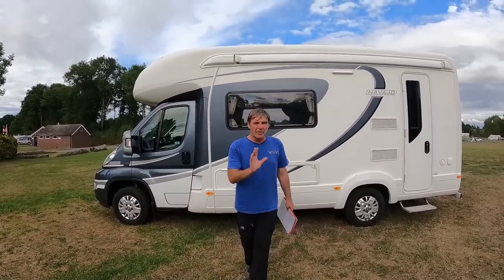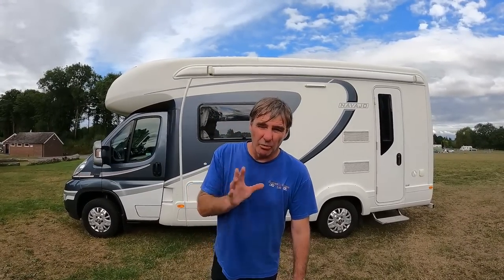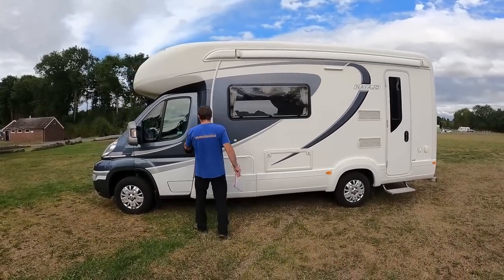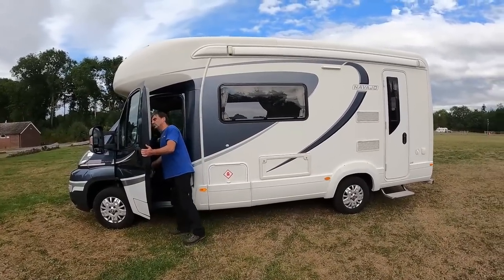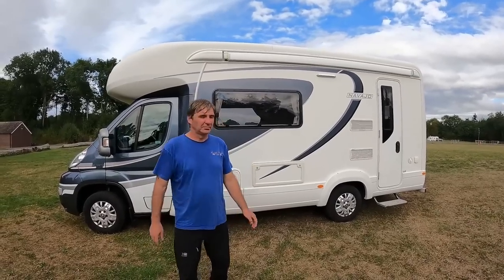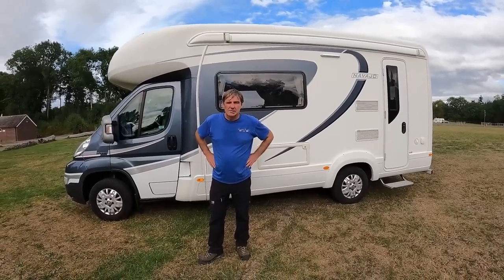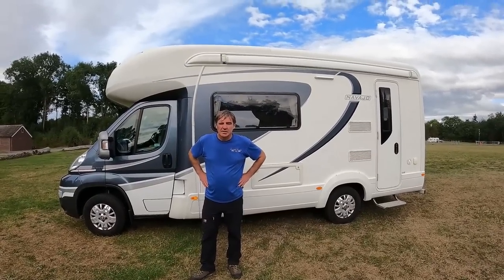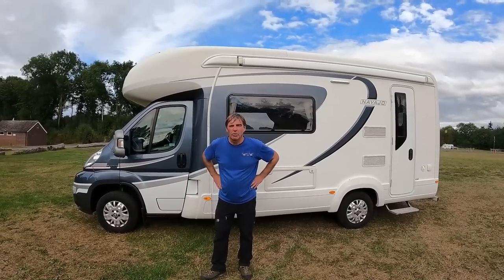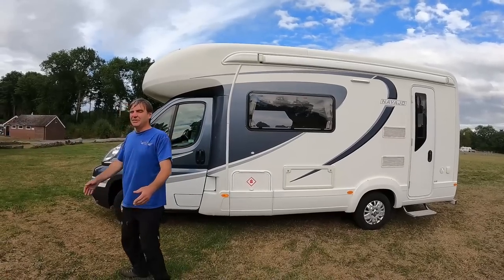It's 3,650 kilograms, so that means you need a C1 licence to drive it. What's a C1 licence Kevin? A C1 licence means you can drive a vehicle up to seven and a half ton. Auto Trail offer you a free upplate to 3,650, which gives you a better payload. You could also have it downplated back to 3,500.